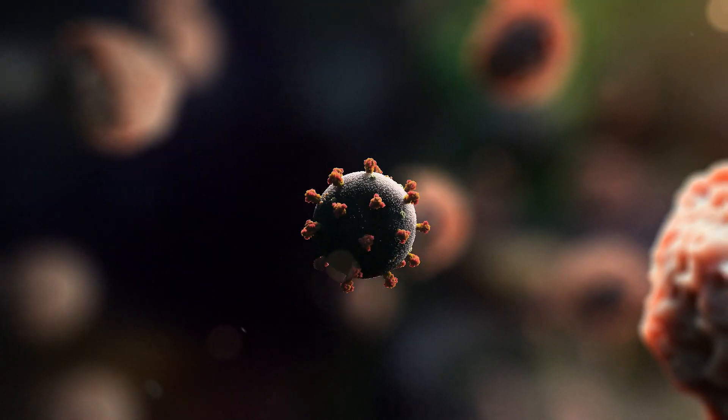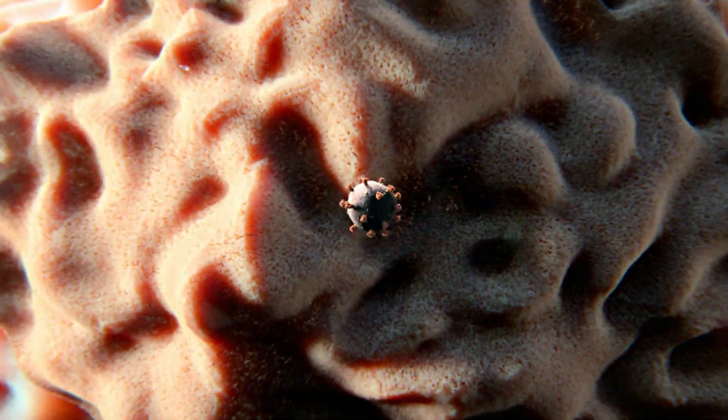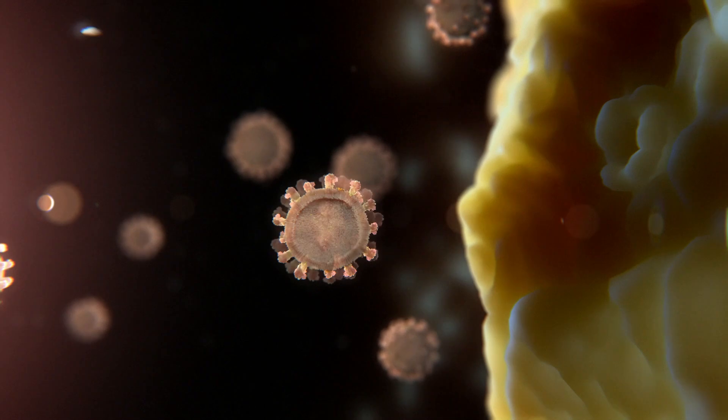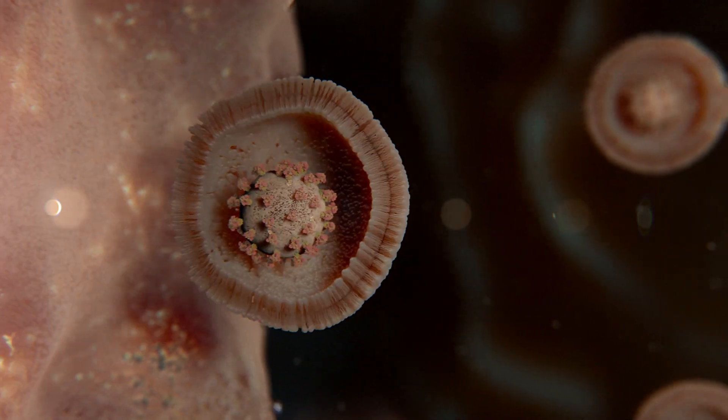These spikes latch onto cells in the body by binding to receptors on the surface. Once attached, the virus fuses with the cell and the viral genetic material passes into the cell, where it is copied, producing more viral particles and causing more infection.